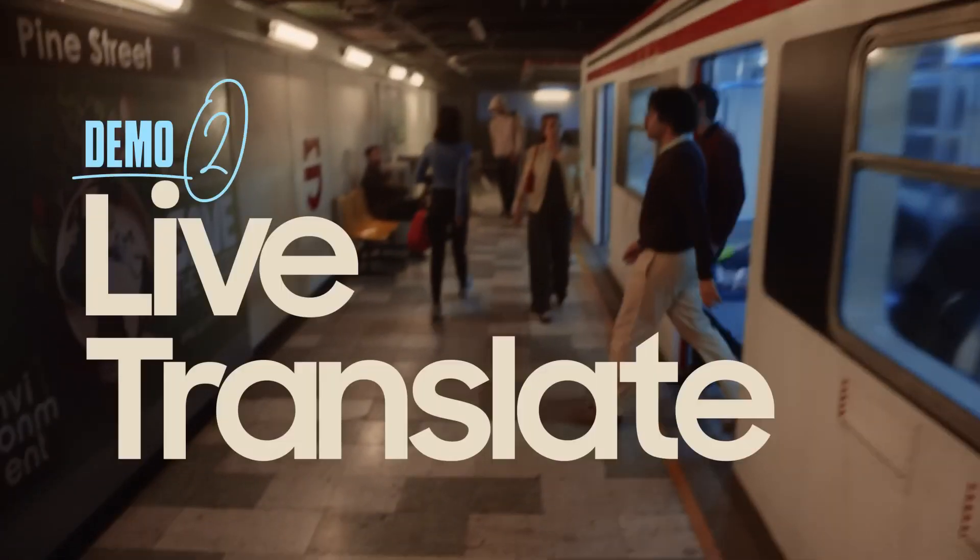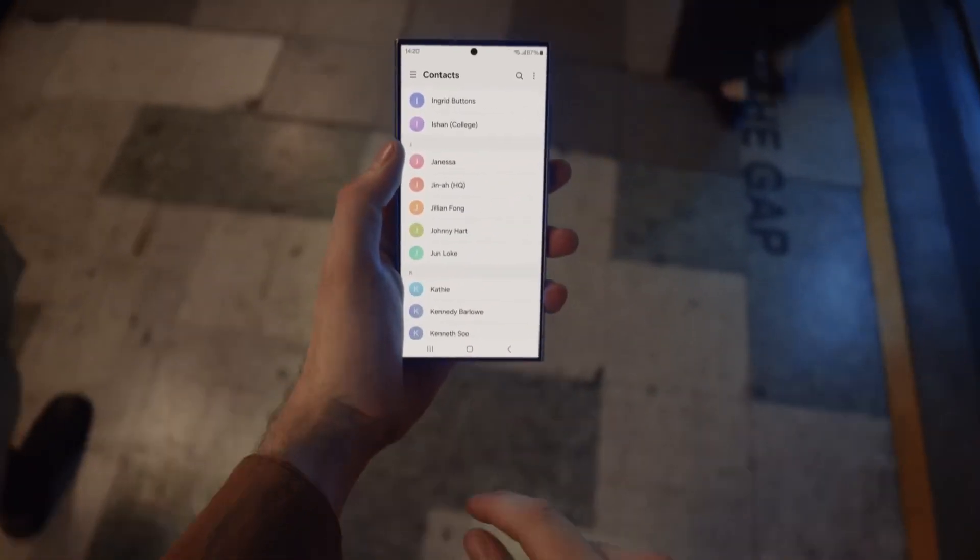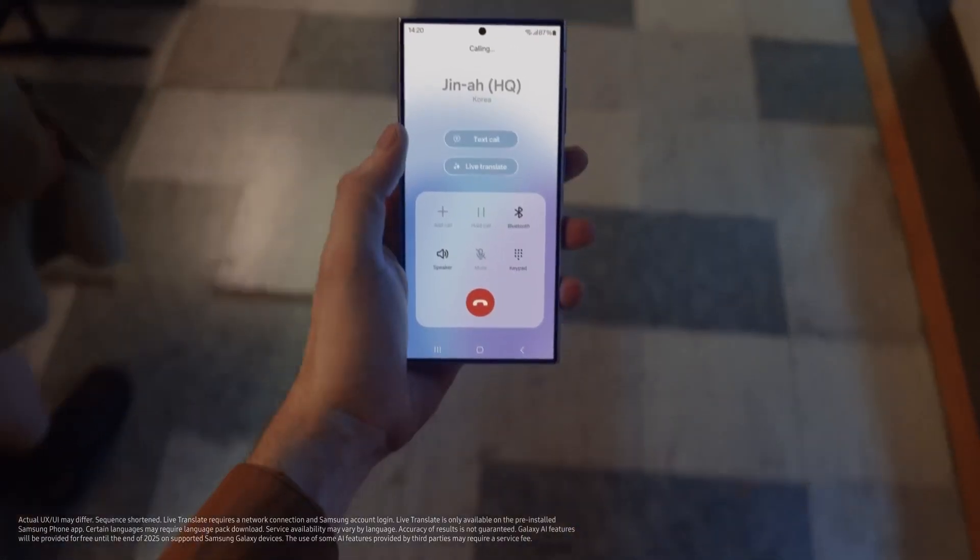With Live Translate, I can speak a bunch of languages with my own real-time translator. Let me call one of the engineers from Korea and show you.